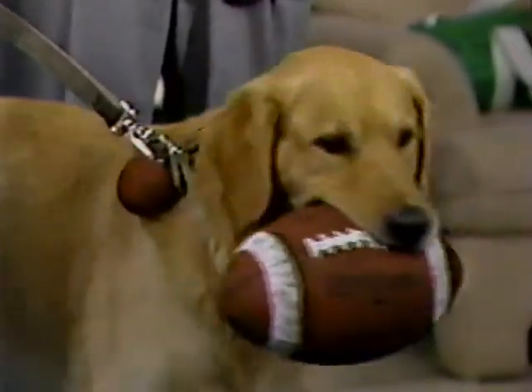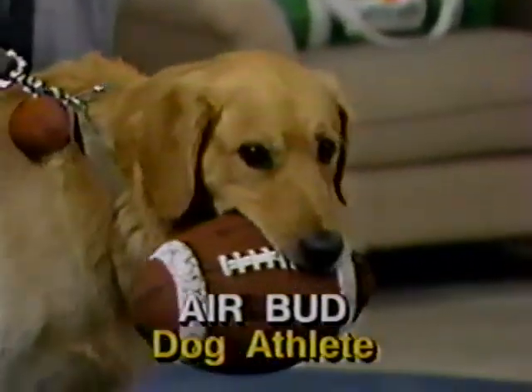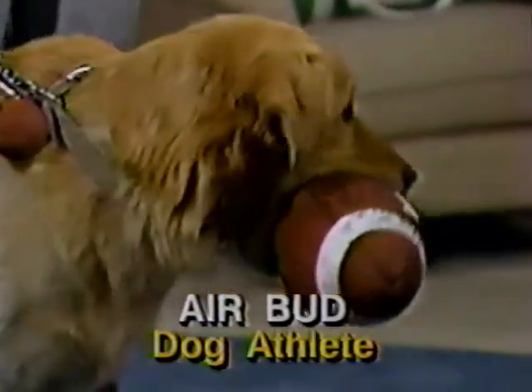The big thing you've been working on with him is catching the football. Quite honestly, it happened accidentally about two months ago. We were playing hockey, just working on his tricks. He found a football in the bushes and brought it up to me.